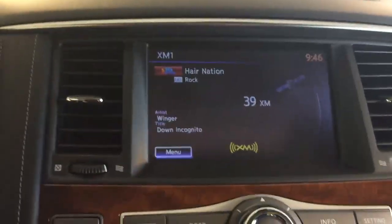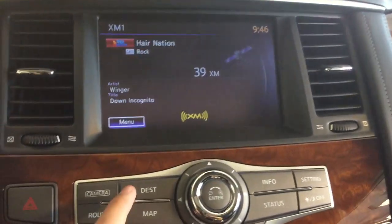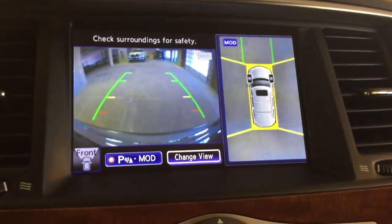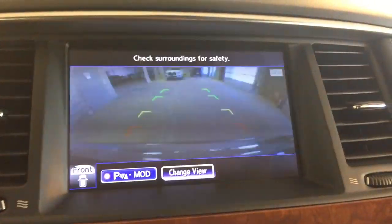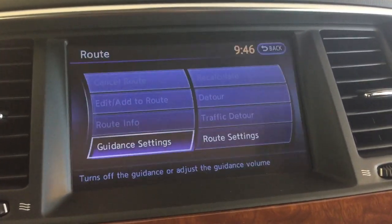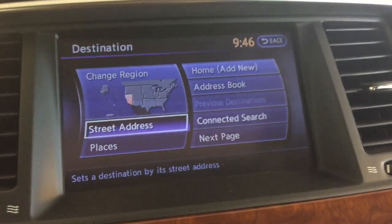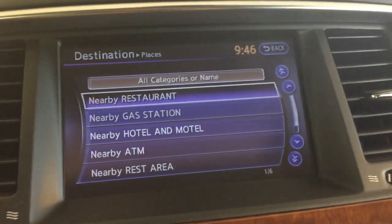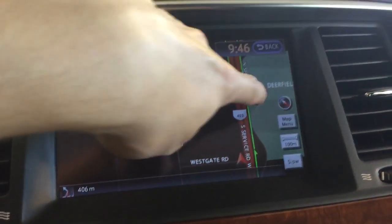On the dashboard we've got XM satellite radio and your round view monitor technology with different camera views. You can cycle through maps, route settings, and destination. It's also a touch screen, and you can adjust your map that way.